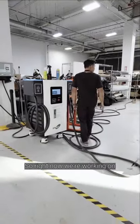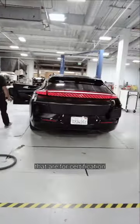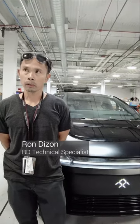Right now we're working on a lot of the tests that are for certification. Right now I'm in charge of the accelerated powertrain durability test.